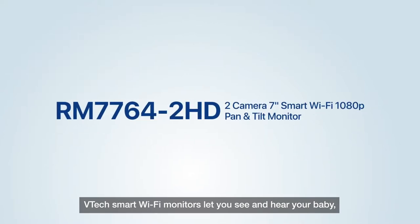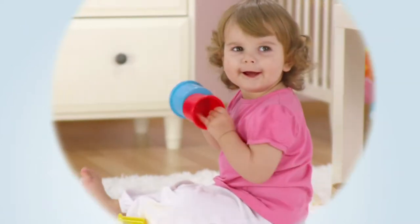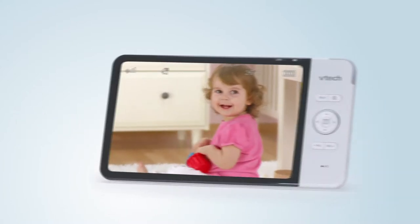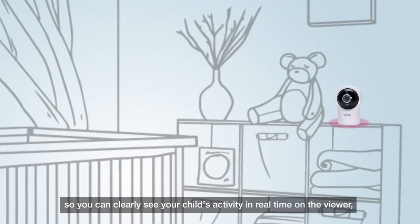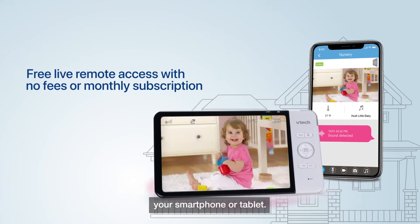VTEC Smart Wi-Fi Monitors let you see and hear your baby at home or on the go. View your baby comfortably with the 7-inch screen in high-definition. The camera transmits 1080p high-definition video, so you can clearly see your child's activity in real-time on the viewer, your smartphone or tablet.